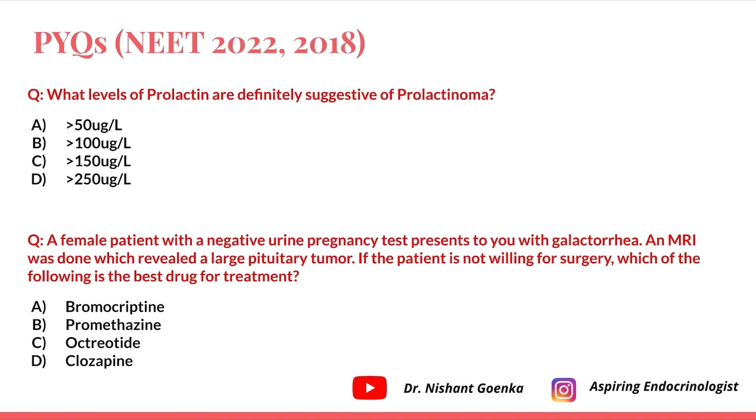The second question: a female patient with a negative urine pregnancy test presents with galactorrhea. An MRI revealed a large pituitary tumor. If the patient is not willing for surgery, which is the best drug for treatment? Options are bromocriptine, promethazine, octreotide, and clozapine. The answer is bromocriptine.